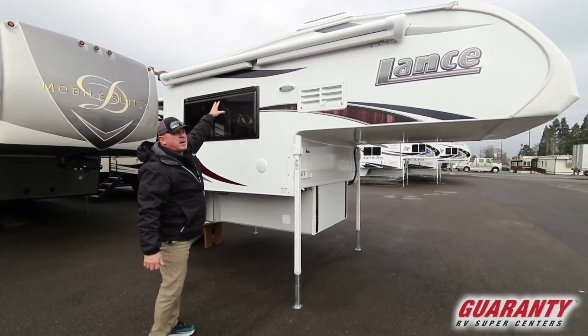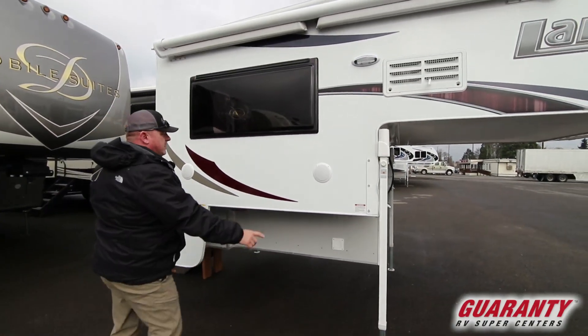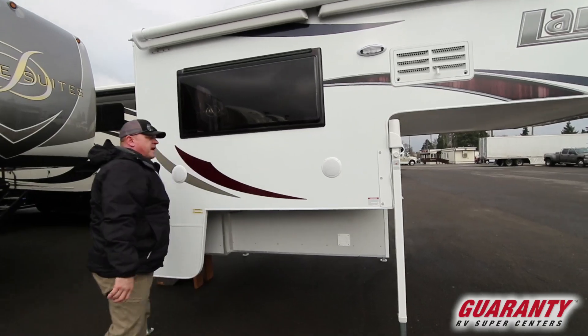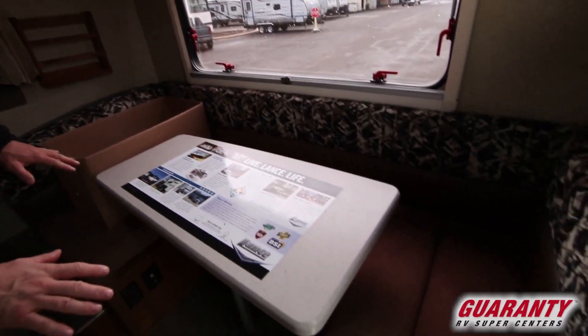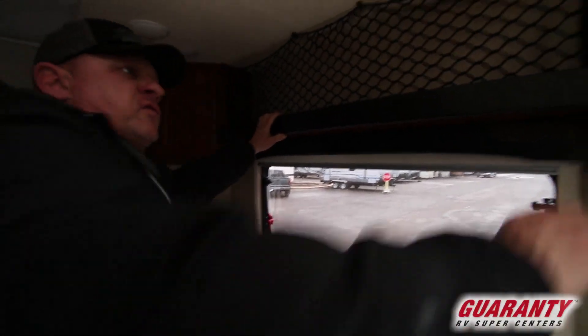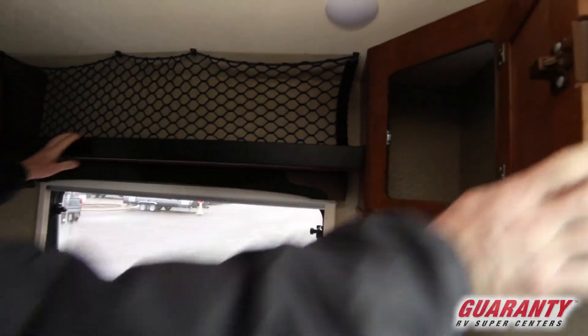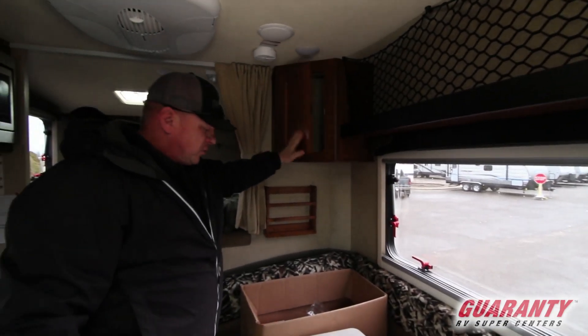Right here you got a nice box side awning that comes out and gives you a nice shade. You got two outside speakers. Right here you have your dinette that will also fold down to a bed. Above you got netting for storage and then on each side of the netting you have a little storage here.